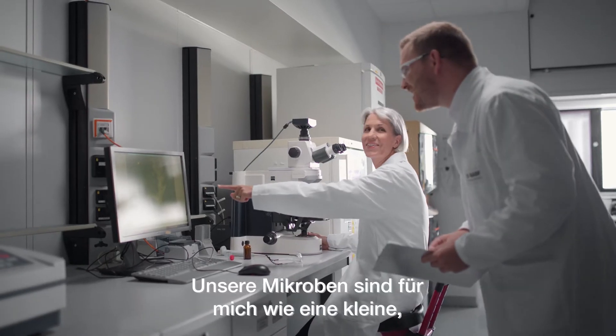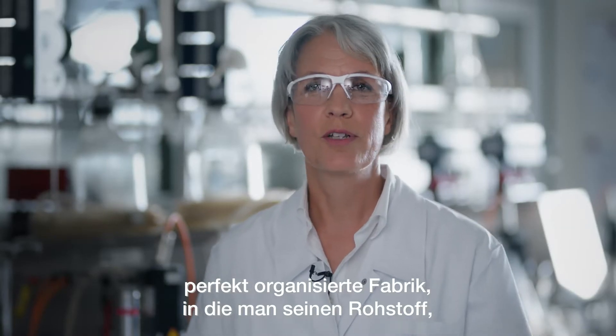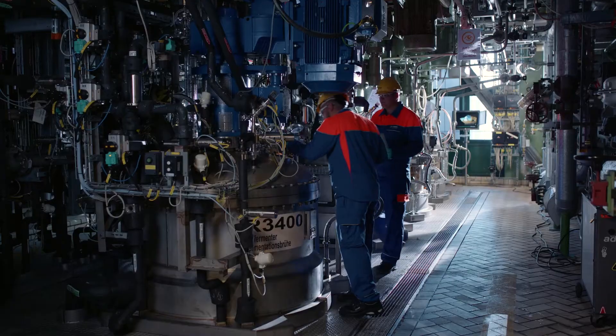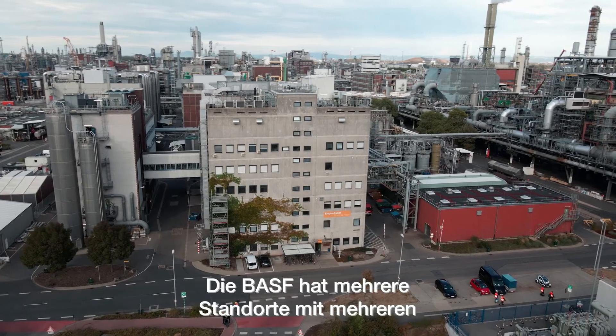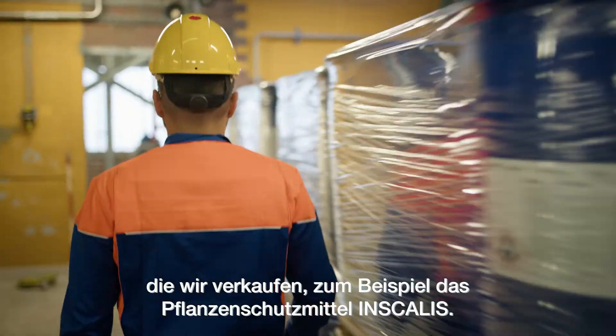Our microbes are to me like a little, very perfectly organized factory where you put your raw material — your sugar, for example — in, and you get your product out. Fermentation processes are already working on an industrial scale today. BASF has several sites with several hundred thousand litre scale fermenters running, making products that we sell.